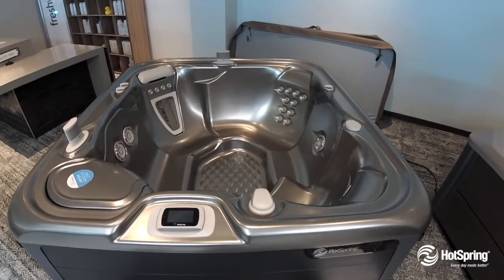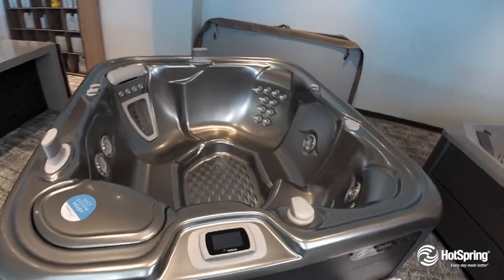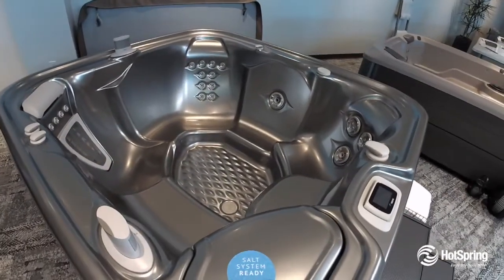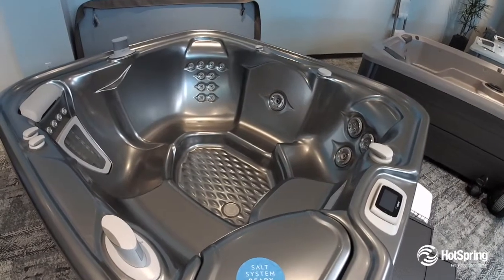This mid-sized hot tub is just packed with features including great seating for five to six. One of the things people love is its powerful hydrotherapy including the ultimate massage, the moto massage.